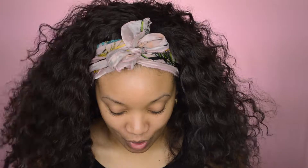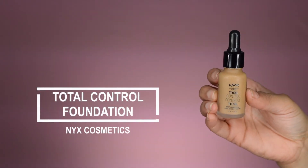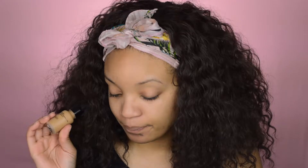I'm doing Makeup Mondays. Alright beautiful people, so we are starting off with priming our face. As usual I'm gonna go in with a primer and prime my face. So I'm gonna be using a few new products today and this NYX Total Control Foundation is one of them. This is in the color caramel. I'm gonna go ahead and shake it because it says that you should shake it. It says if you want light coverage you use two drops, if you want medium coverage you use three drops, and if you want full coverage you use four drops.